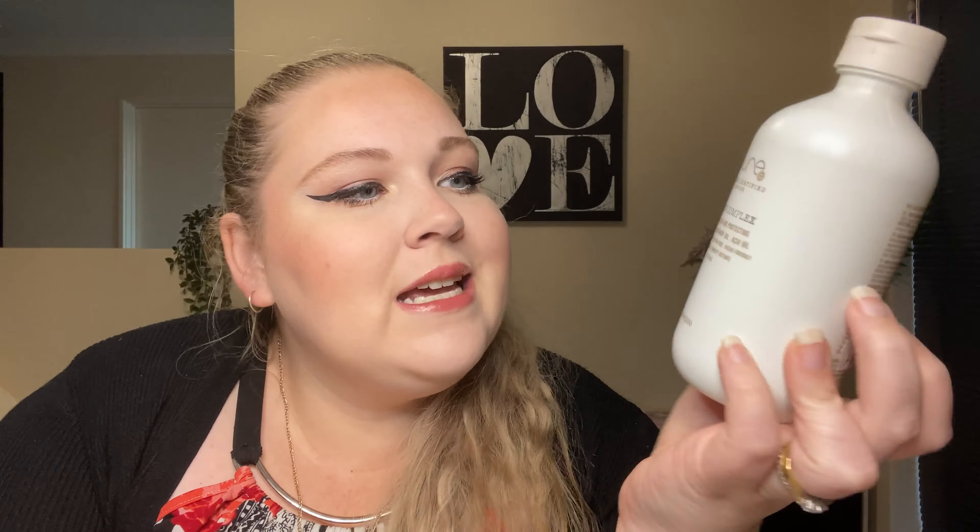She ordered me all three of the products — a shampoo, conditioner, and a leave-in treatment. The brand is Pure, and it is organic certified complex. The shampoo comes in a 300ml bottle. It is a fusion complex, a bond repairing and protecting formula with ginger oil, rosemary oil, and kai oil. It is gluten-free and vegan friendly, and it protects your hair from UV, thermal, and humidity damage.